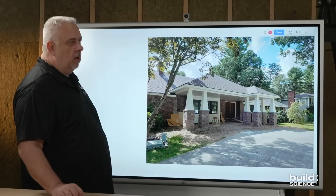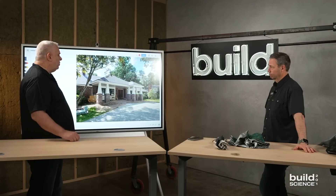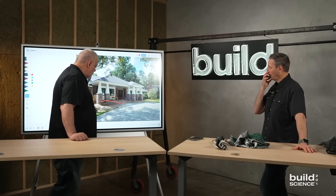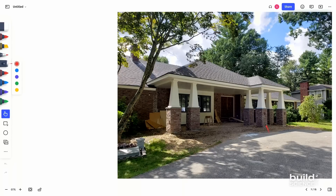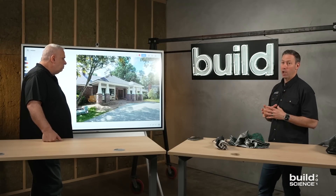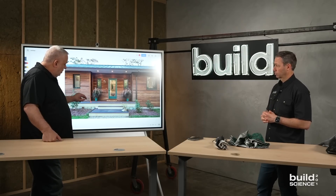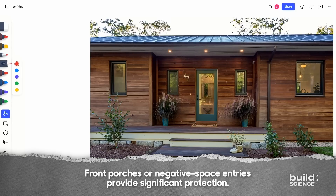Front porches are things that have been around since as long as we've been building houses. Somehow we've kind of shied away — oh, they cost a little bit more. But beyond being a nice inviting space, they're a space where people can come in out of the rain and they protect the house. That adds so much forgiveness to the front door and those windows that it doesn't matter what kind of flashing or weather sealing — those could be the original windows that are 100 years old and they're never going to see rot because they're never going to get wet. This other example is an entryway that uses negative space as opposed to a porch that's positive space, and they can be done either way.